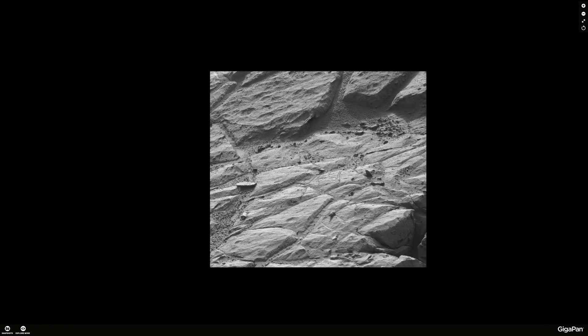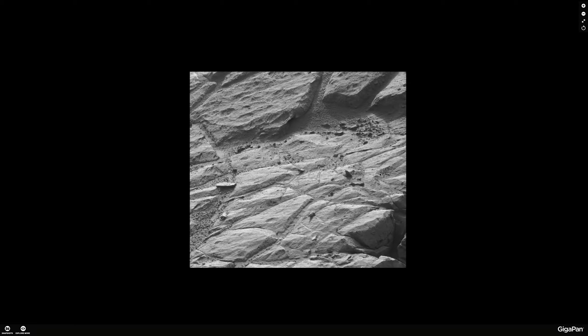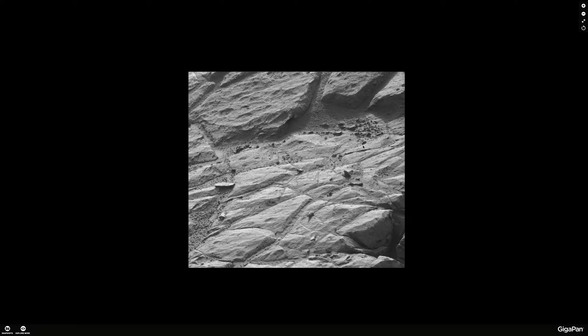If you look at this image, it's obviously all about perspective. You have to realize that the rover is probably about a mile away looking down into this canyon. From this distance it just looks like rocks, until you get a little closer and realize that this is one of the most amazing images I've seen so far.